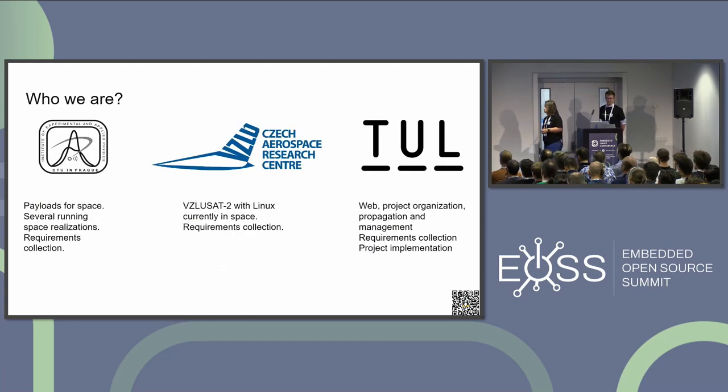Here are three organizations which have started to work together. Last year we were working with the Research Institute of the Czech Technical University, then with the Czech Aerospace Research Center. They are here and will show you their satellite, which is based on Linux and is currently working up there. And we are from the Technical University of Liberec.